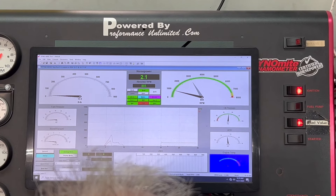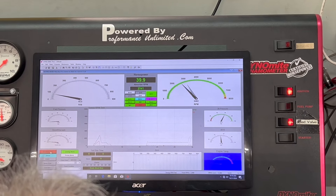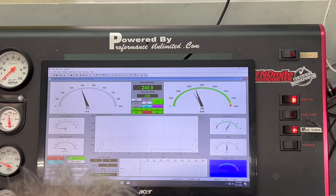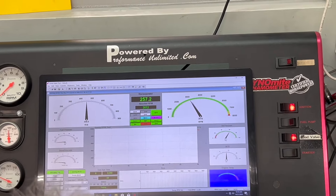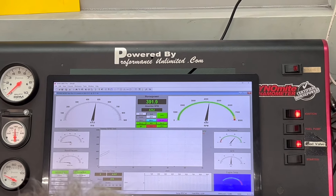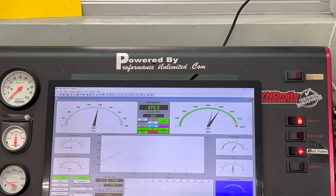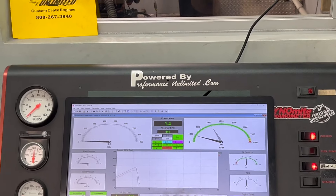Let's roll with 55. What a fantastic car.